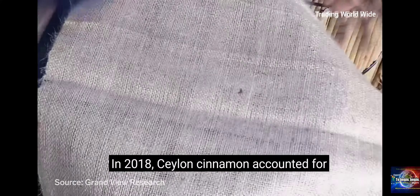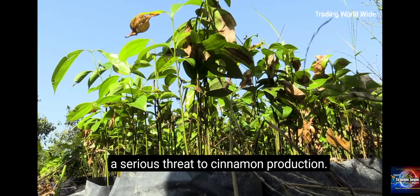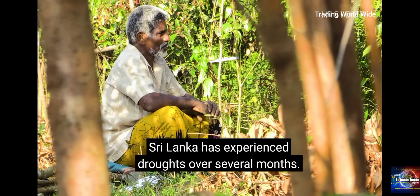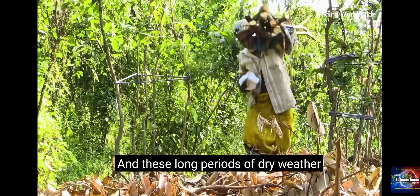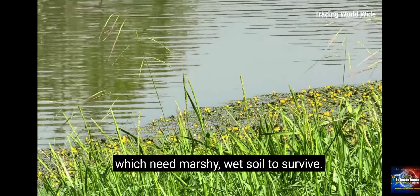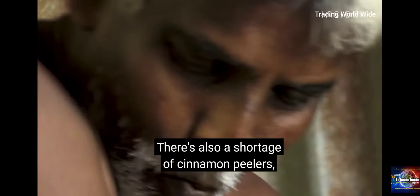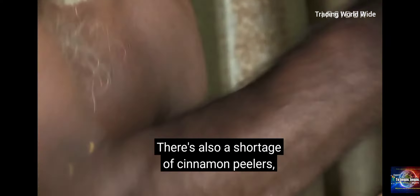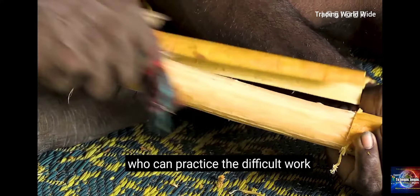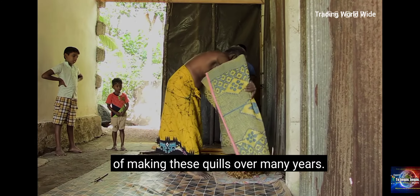In recent years, Sri Lanka has experienced droughts over several months. These long periods of dry weather can kill cinnamon trees, which need marshy wet soil to survive. There's also a shortage of cinnamon peelers, another threat to production that's likely to drive up prices. This industry relies on experienced peelers who can practice the difficult work of making these quills over many years.